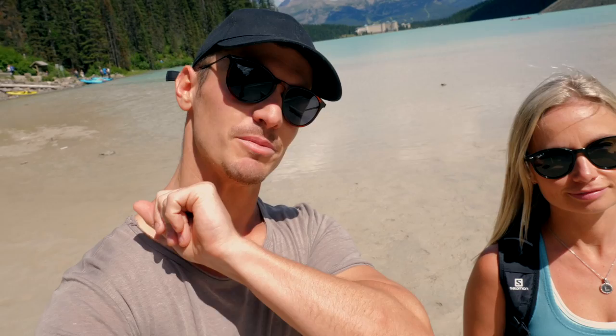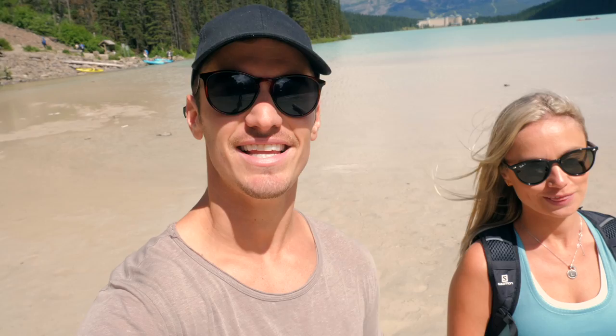We are in Banff National Park right now doing a video on five tips to make your iPhone photography much better. Today I'm with Lisa — I haven't seen Lisa in like 16 years, we went to high school together. She was out in Banff, we went hiking, and she agreed to help with the video. So here we are doing five tips to make your phone photography better.